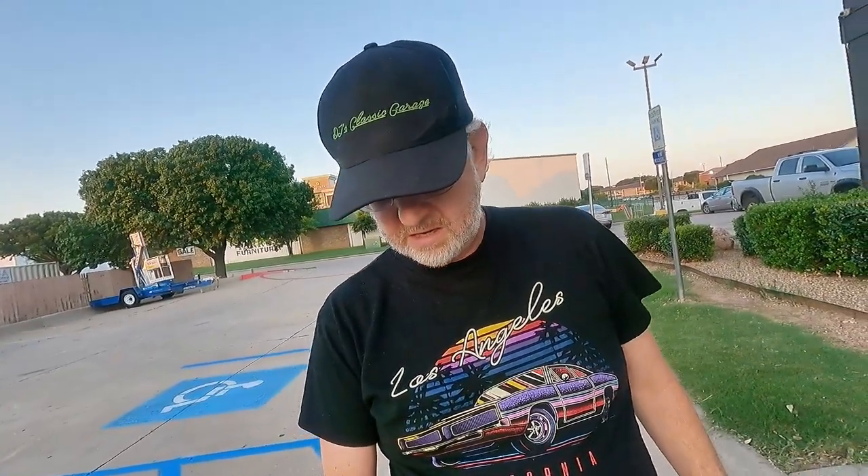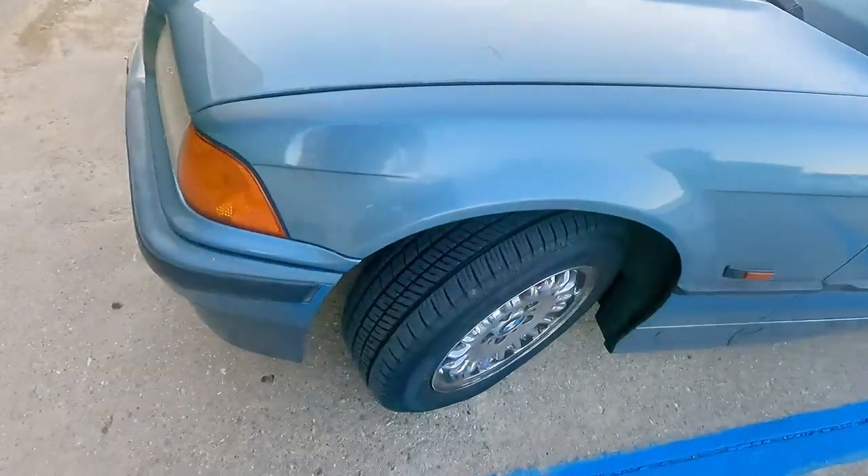Otherwise it did well. Still getting above 25 miles to the gallon, doing between 70 and 80. The ride itself has been smooth as silk — outside of the wind noise, you can't hear any road noise. These Yokohama tires have good tread and feel very positive on the road. Put 1,200 miles on it so far and it's running really, really great. We have three more days of driving. Tomorrow we're going to the Dr. Pepper Museum, Mammoth Cave, and a Buc-ee's.